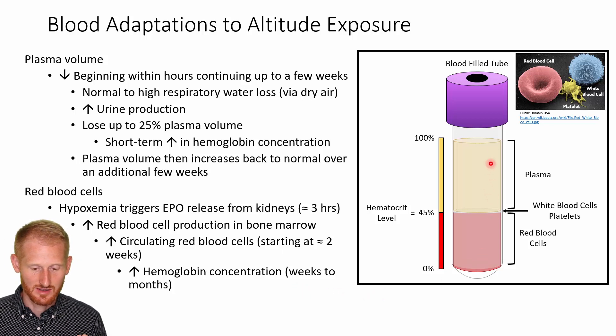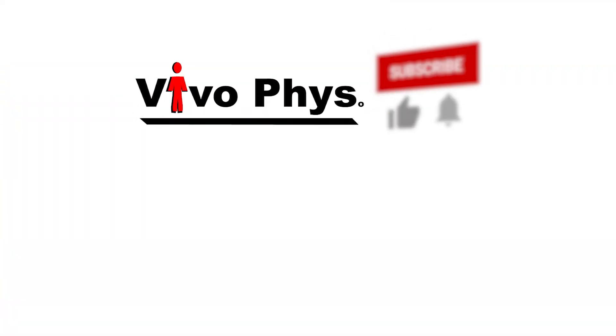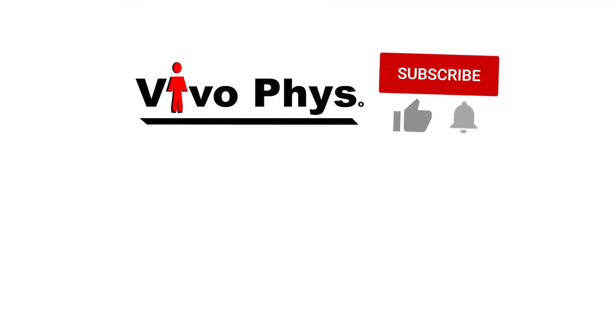So to recap: you're going to get a decrease in plasma volume initially, then over time an increase in red blood cells, and then the plasma volume will return. In another video, I'll be getting into exactly what's going to be changing with your cardiorespiratory system when you exercise at altitude versus at sea level, and we'll talk about the various components of that.